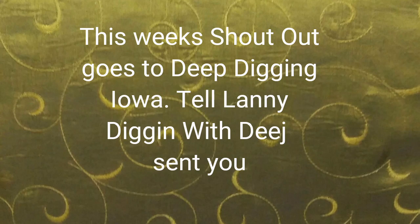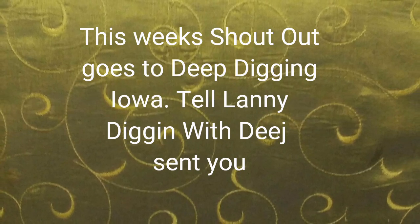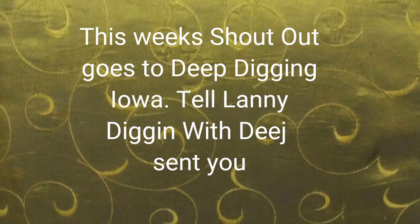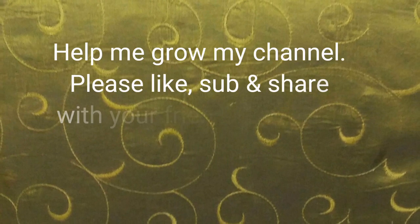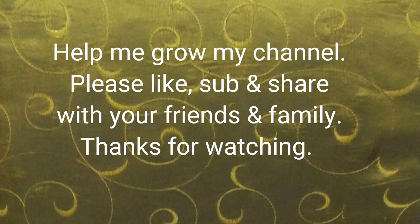This week's shout-out goes to Deep Diggin' Iowa — he's a metal detecting channel. Tell Lanny that Diggin' with Deej sent you. Help me grow my channel — please like, subscribe, and share. Thank you.